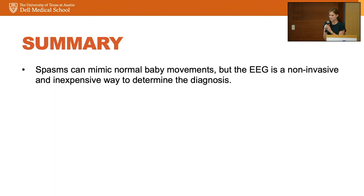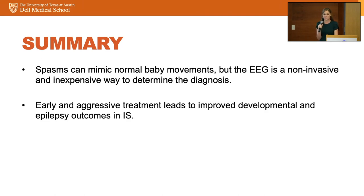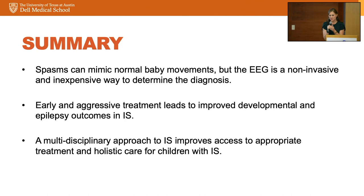In summary: spasms can mimic normal baby movements, but the EEG is a non-invasive and inexpensive way to determine the diagnosis — there's no reason not to order one if access is available. Early and aggressive treatment leads to improved developmental and epilepsy outcomes. Finally, a multidisciplinary approach to spasms improves access to appropriate treatment and holistic care for children with infantile spasms.